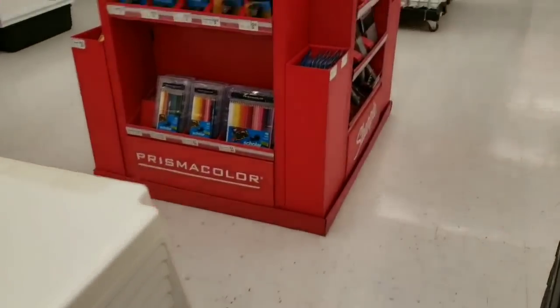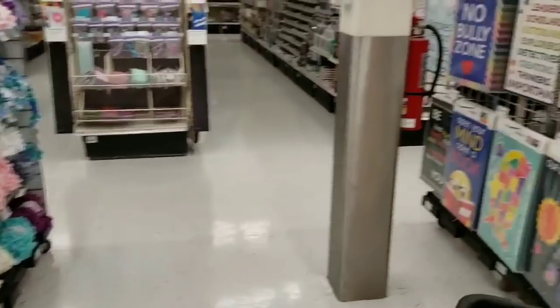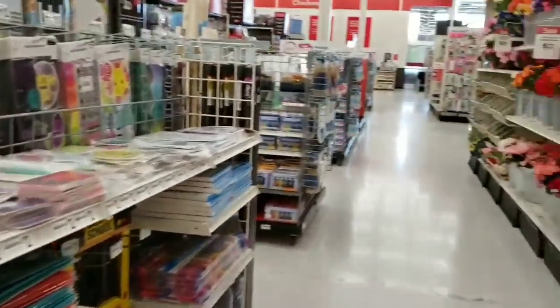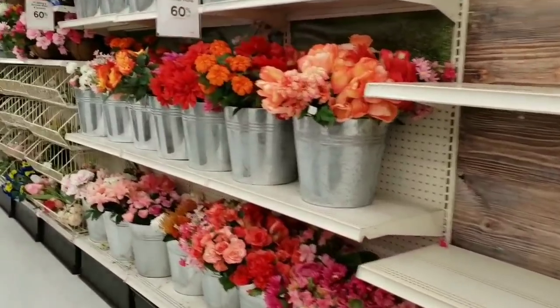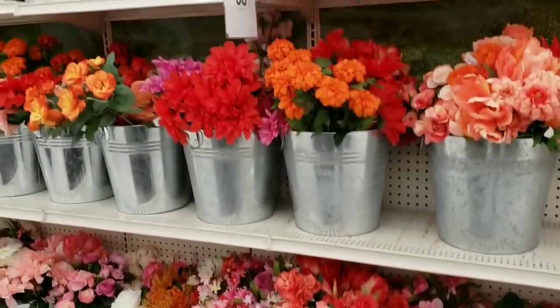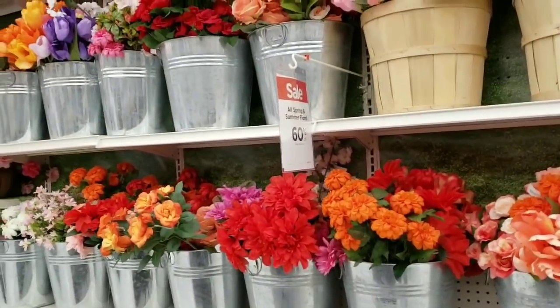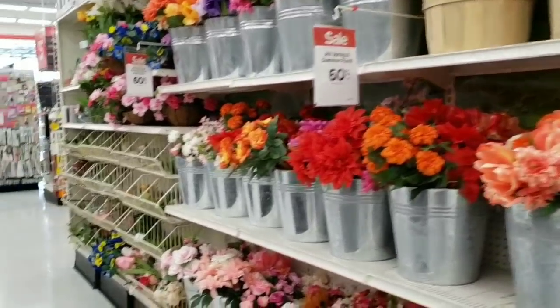They put some new chairs in — I didn't see those last time. I've been to so many stores today, and this is the only one I'm filming because there's nothing out there worth filming right now. Spring items here are 60% off — I need a good deal to come my way.